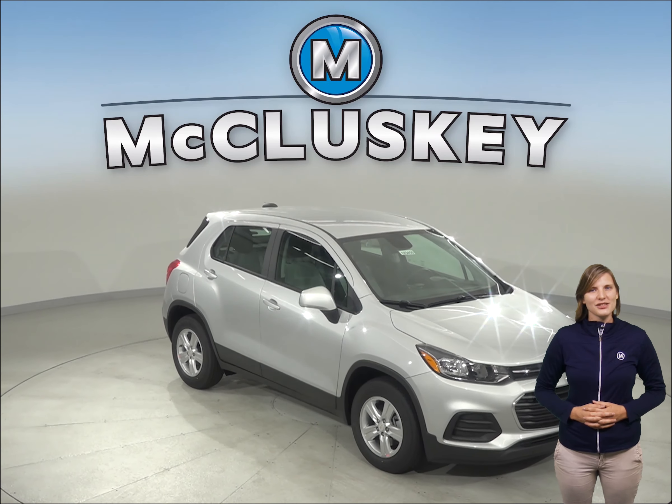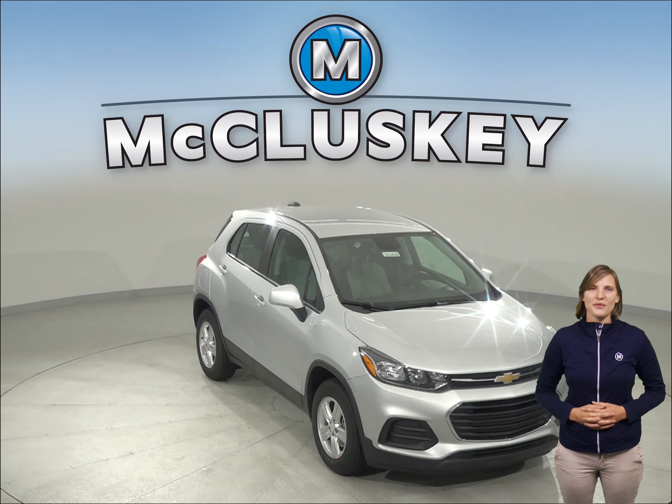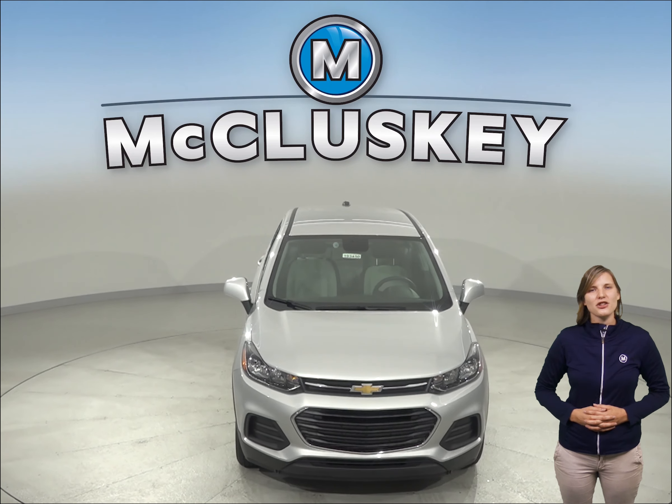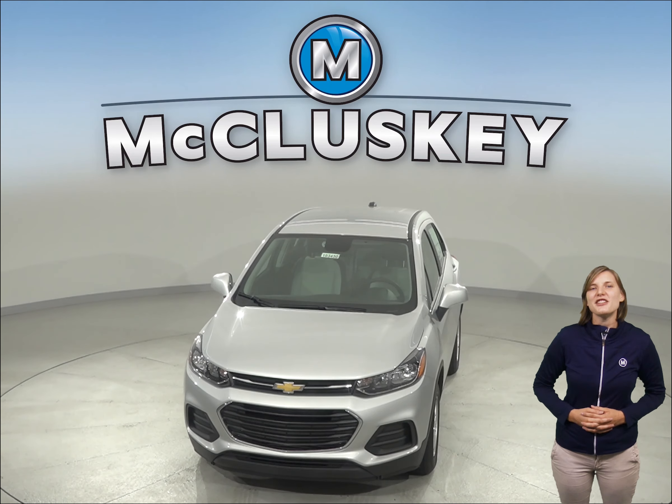Considering the 2019 Kia Soul? Then check out the 2019 Chevrolet Trax. The Chevrolet Trax offers all-wheel drive to maximize traction under poor conditions, especially in ice and snow.